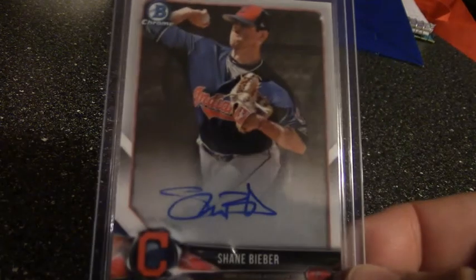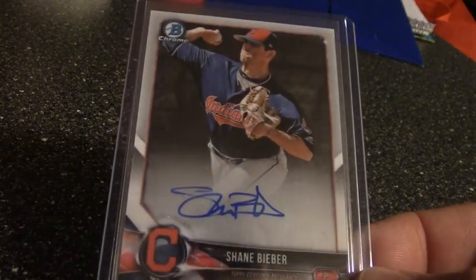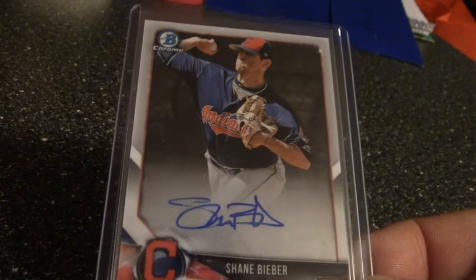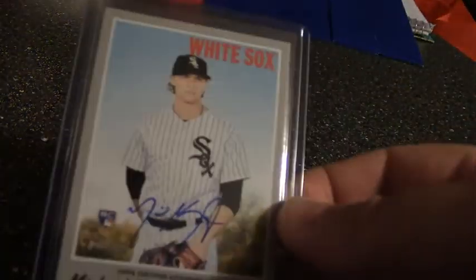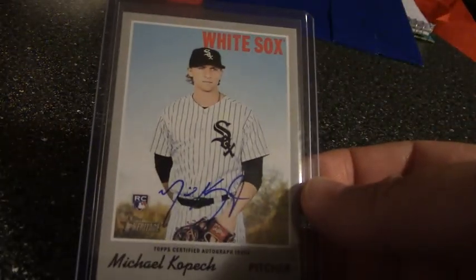I picked up a couple of rookie autos after watching someone's video with suggestions on rookies to possibly grab for the future. I got this Shane Bieber Bowman Chrome auto, and a Michael Kopech Topps Chrome on-card auto rookie.